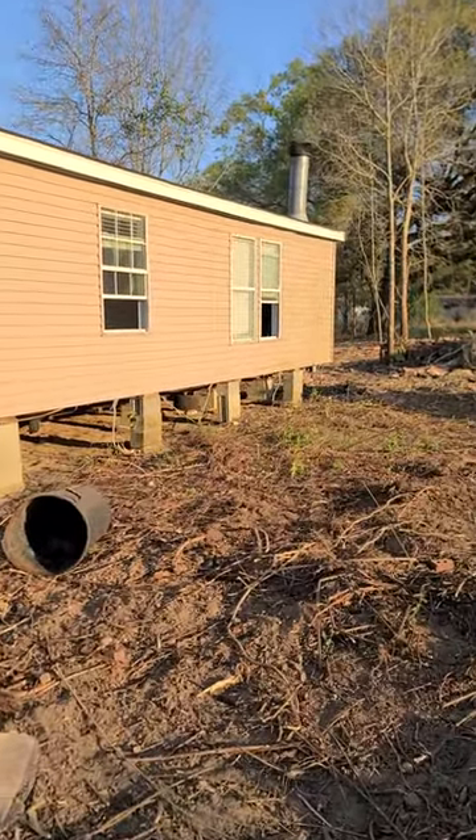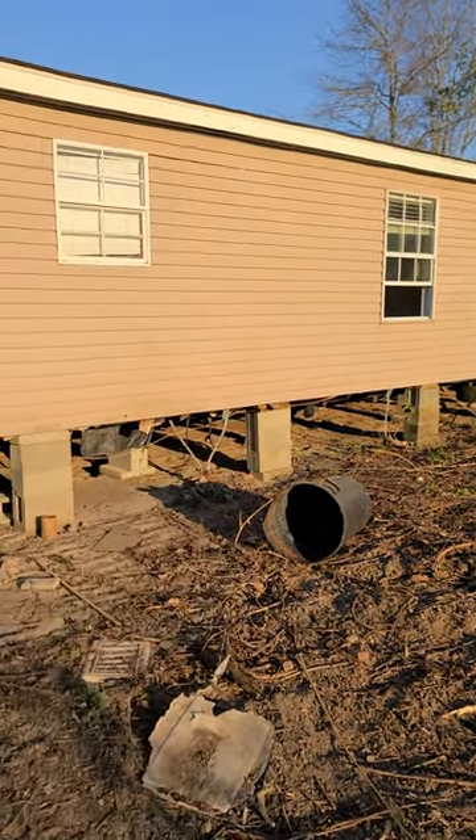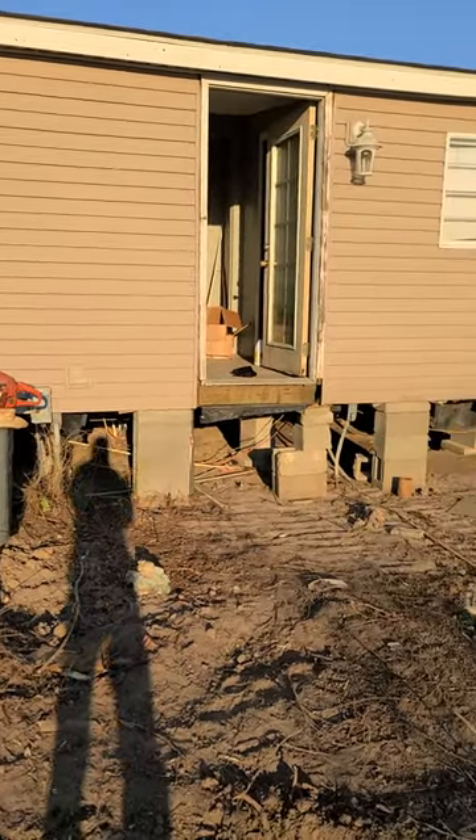Where those back two windows are, I'm probably gonna put some French doors or a sliding glass door and put a nice size deck out back. We've got a couple days to get the split ready to move it, so I've got to get up on top and remove the ridge cap. Anyway, what do you guys think? Comment below.